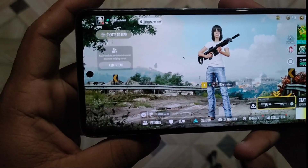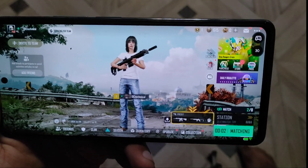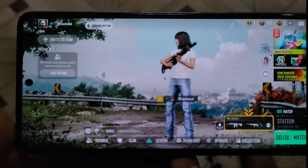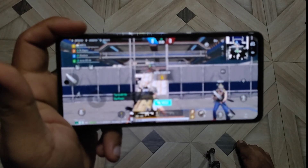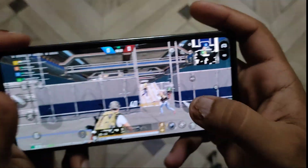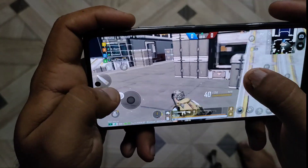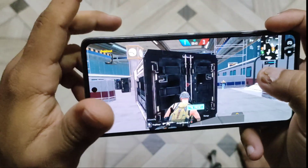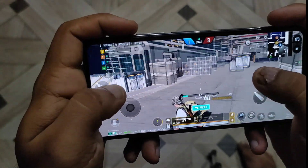Let's start our game and check if it switches to 90 FPS. So the gaming mode has started and you can see it is on 90 FPS. Let's play and check how the frame rates are going. The recording video is on 30 FPS, but the video I'm uploading on YouTube will be on 60 FPS, so you may not be able to tell from the video that it's running on 90 FPS.